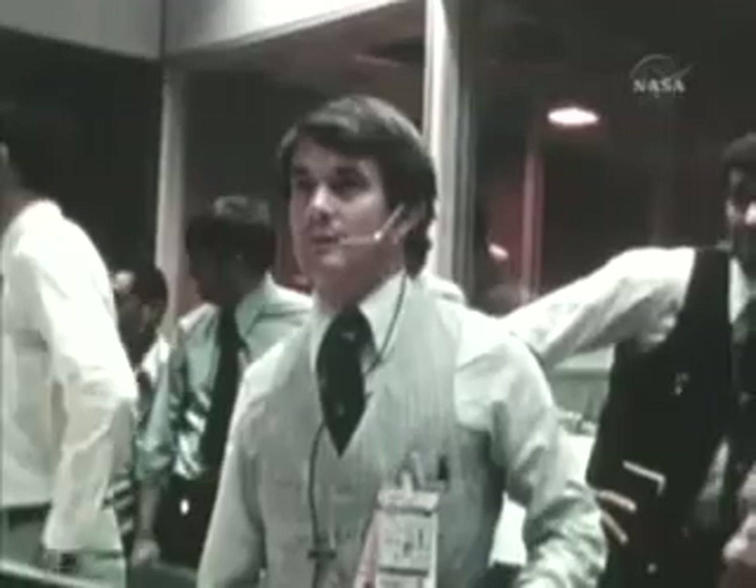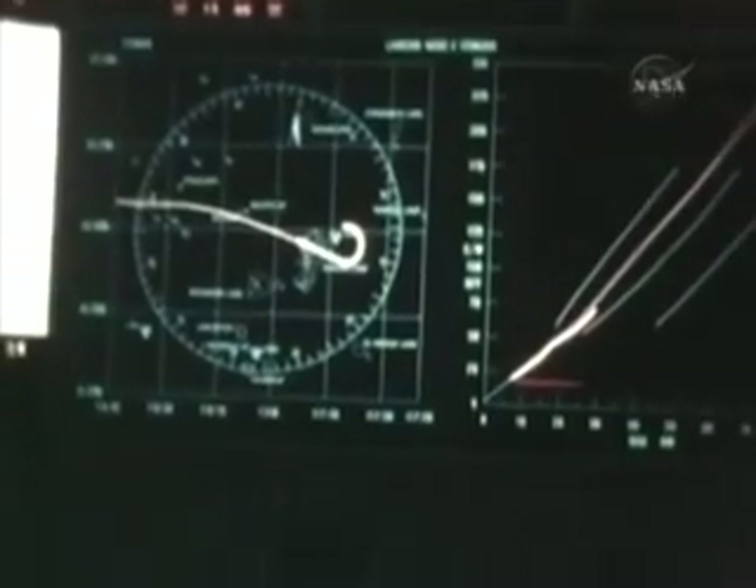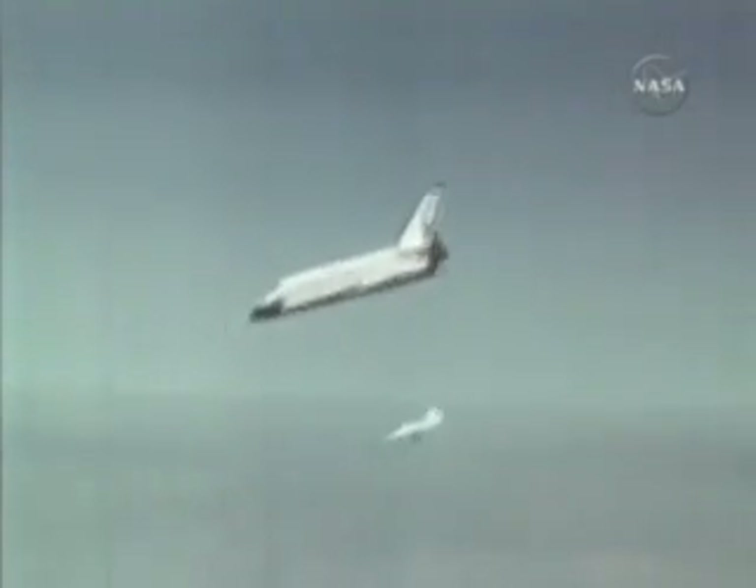The astronauts are making the final turn to line up with the runway. Columbia, you're really looking good — right on the money. Turning on the final, winds on the surface are calm. You're right on the glide slope, Columbia.